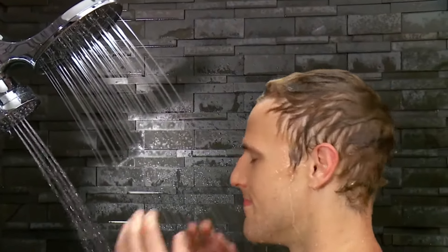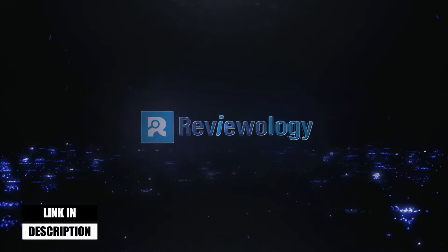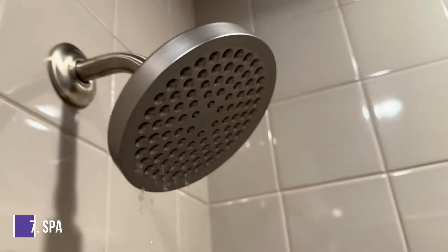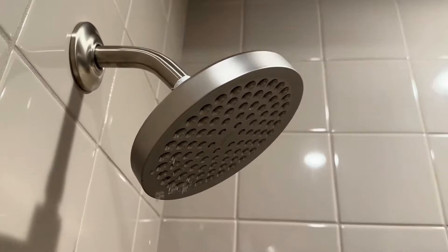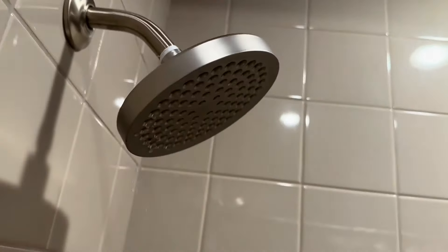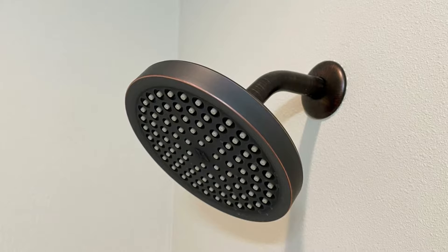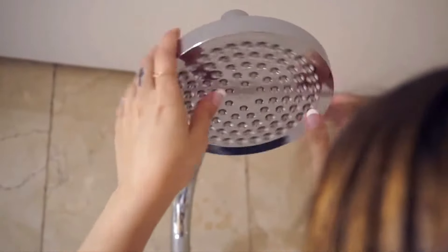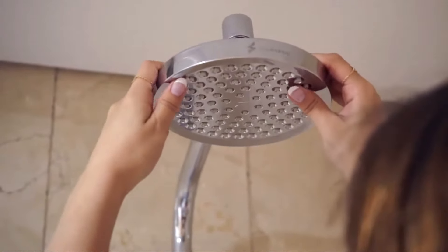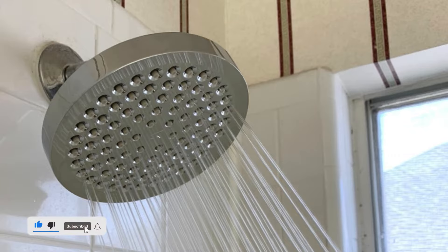Without further ado, let's jump right into them. Starting at number 7, the SparkPod Shower Head. This high-pressure shower head boasts a classic rainfall design. A wide, flat head recreates the experience of getting caught in a warm rainstorm. It provides full-body coverage with no gaps in the water stream. This rust-proof ABS plastic luxury chrome shower head comes with 90-powered easy-to-clean rubber jets to remove hard water deposits, such as limescale.